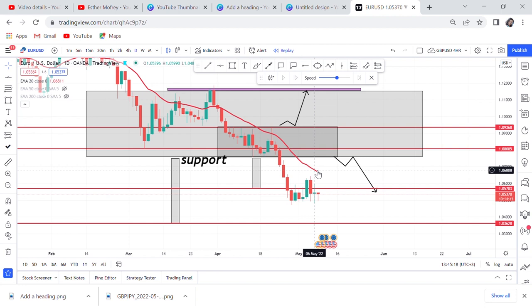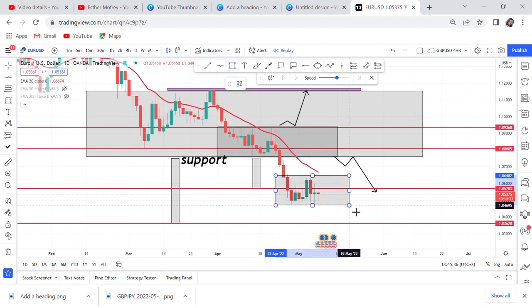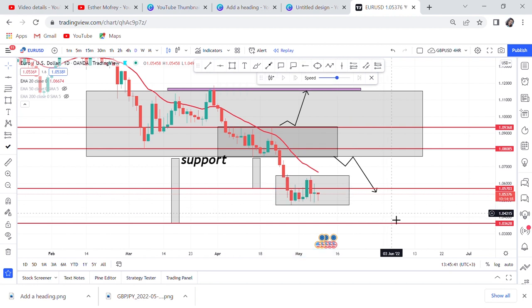EURUSD can reverse any time, because whenever the market consolidates it means the sellers have no power to reach the goal. So what do we do? We come again and put the box. If it breaks that box, it will have broken both our box and the 20 MA — which is a key element in our trading. If the 20 MA is broken, you're good to go. That's how the daily strategy looks. Go try it on all pairs — it's very easy because it reduces the noise in the market.